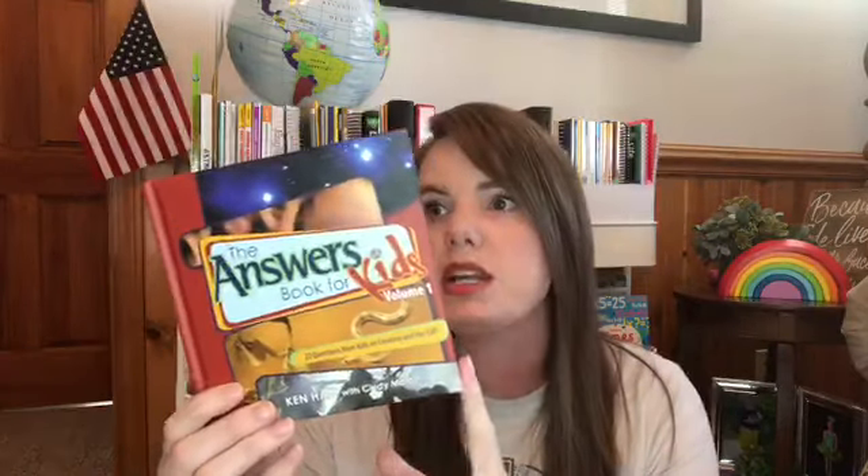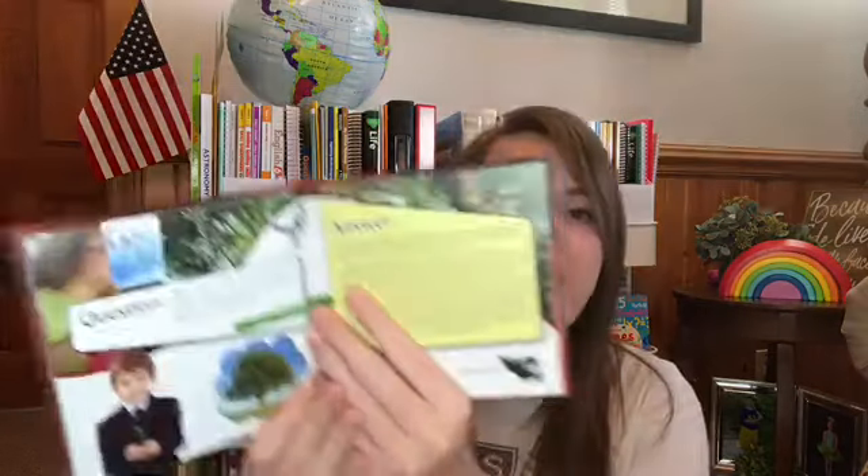The next thing I'm really excited about is the Answer Books for Kids — I believe there are eight volumes. I read one question a day. My kids love hearing the question, the name of the child who wrote it, how old they are, where they live, and the answer. It's going really well and we're really enjoying these.